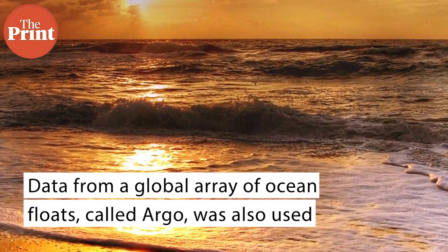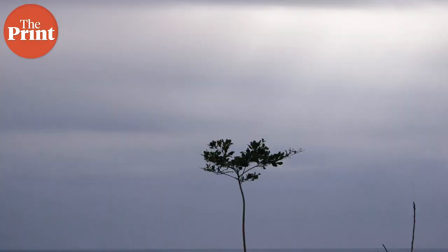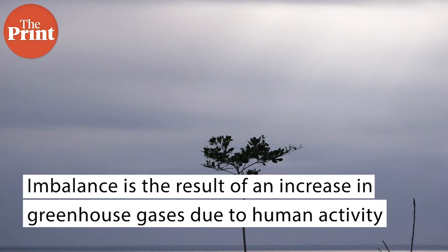Since approximately 90% of the excess energy from the energy imbalance ends up in the ocean, the overall trends of incoming and outgoing radiation should broadly agree with changes in ocean heat content. Increases in emissions of greenhouse gases such as carbon dioxide and methane due to human activity trap heat in the atmosphere, capturing outgoing radiation that would otherwise escape into space. The study finds that the doubling of the imbalance is partially the result of increased greenhouse gases, along with increases in water vapour, trapping more outgoing radiation.